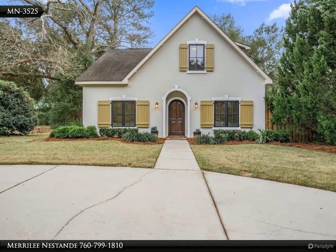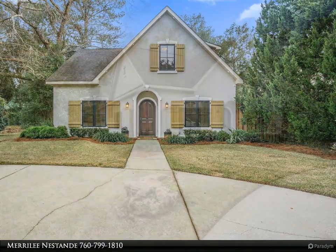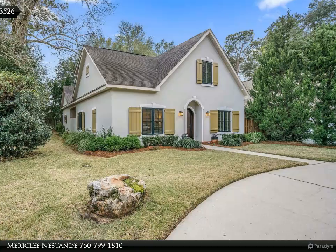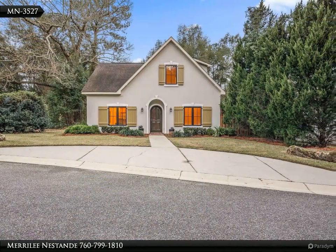This lovely home could be yours — please call me for a private tour. I look forward to assisting you. Warmest regards, Marilyn Easton. Welcome home to this enchanting French country cottage in the popular Point Clear Tennis Club community, nestled